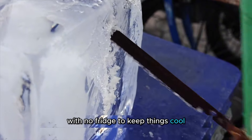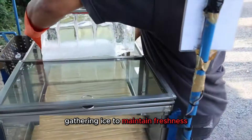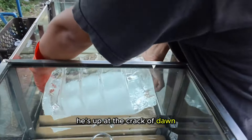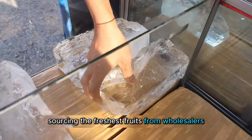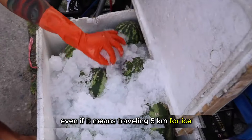With no fridge to keep things cool, he had to come up with his own solution, gathering ice to maintain freshness. He's up at the crack of dawn, sourcing the freshest fruits from wholesalers, even if it means traveling five kilometers for ice.